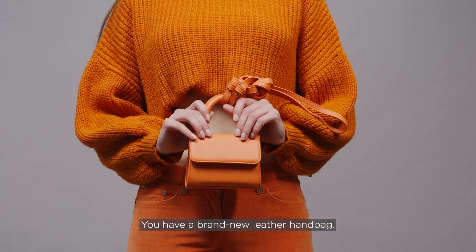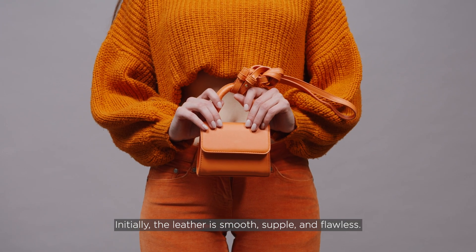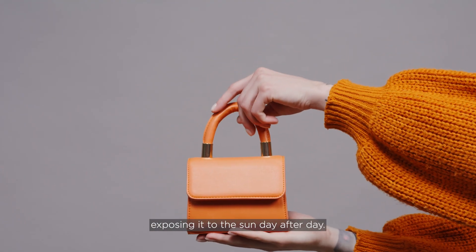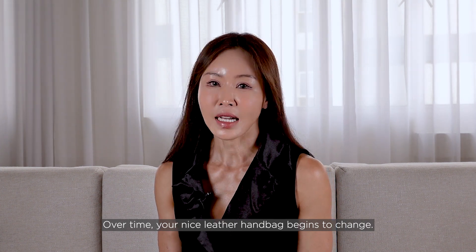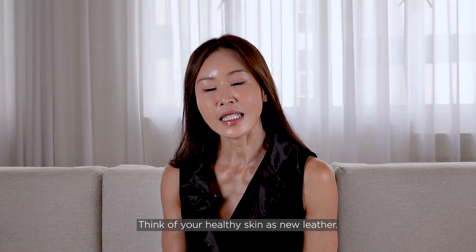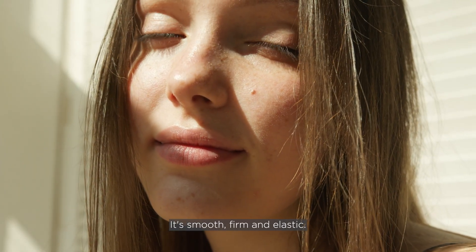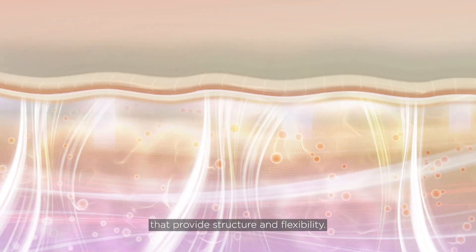Imagine you have a brand new leather handbag. Initially, the leather is smooth, supple and flawless. You take it outside without any protection, exposing it to the sun day after day. Over time, your nice leather handbag begins to change. Think of your healthy skin as new leather — it's smooth, firm and elastic, thanks to the collagen and elastin fibres that provide structure and flexibility.